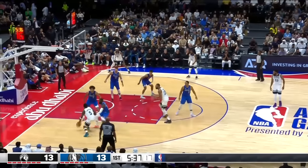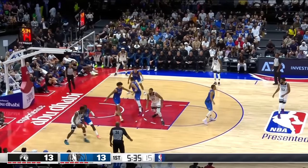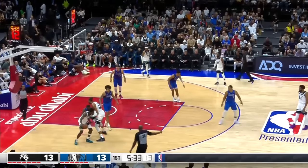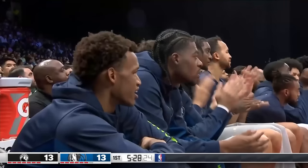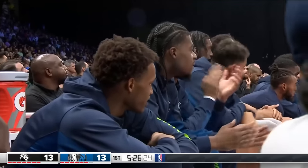To get back to my point about Minnesota a moment ago — there may be a lot of people who disagree with me on this. I know that when you make the trade they made for Gobert, you probably have higher expectations than being the eighth seed.